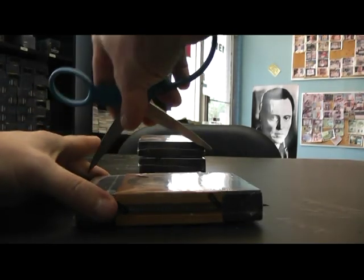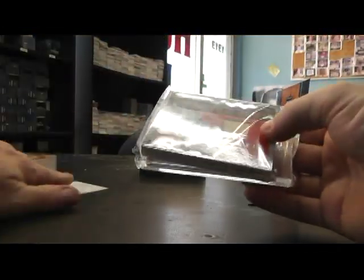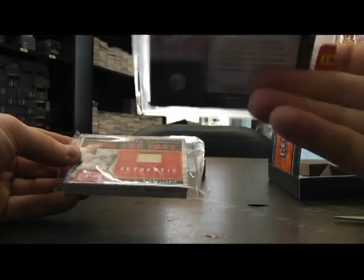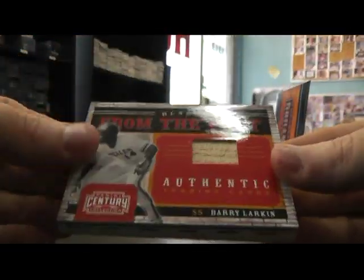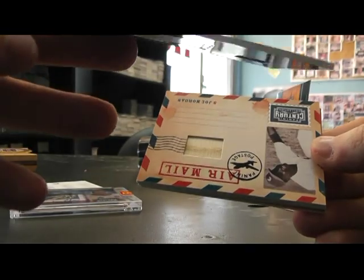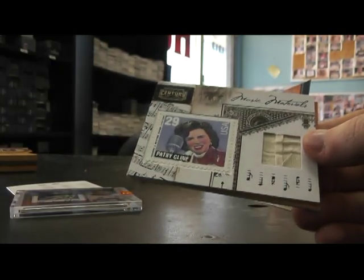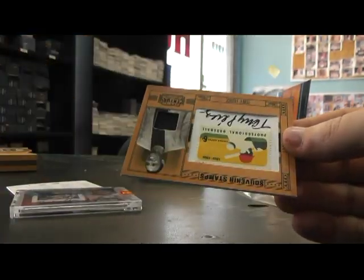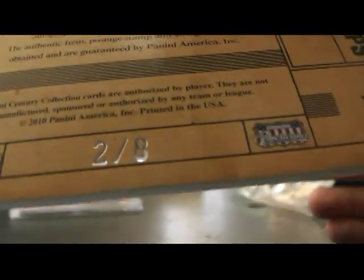We're going to do three of these 2010 Century Collection. We have astronaut Edgar Mitchell — stamp autograph, numbered to 42 on that one. We got a bat, Barry Larkin, that's numbered to 99. Jersey stamp, Derek Rose, numbered to 250. Joe Morgan bat, that's numbered to 250. Patsy Cline — stamp relic, that's numbered to 25.